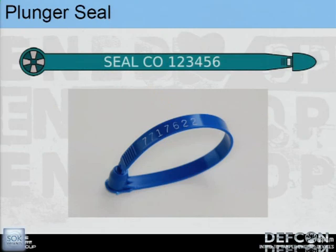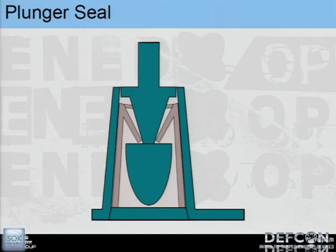The next type is called the plunger seal. One thing to note is that all the companies selling these have generic names for them — they all call them 'truck seals,' making it hard to know which one someone is referring to. I name them by how they interlock, which is easier. The plunger seal is essentially a little piece that snaps in, similar to our cable seal, but it covers the piece you'd want to manipulate — little flanges prevent you from sticking something in and pushing the legs back.